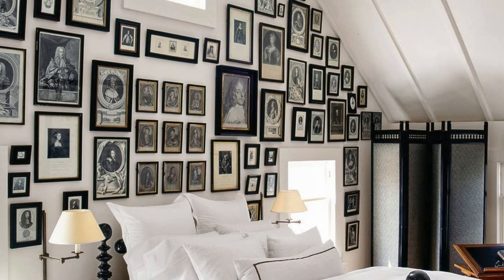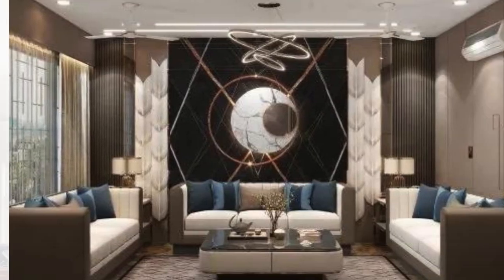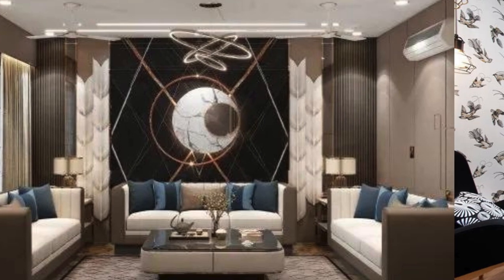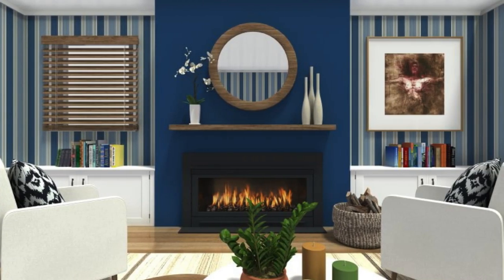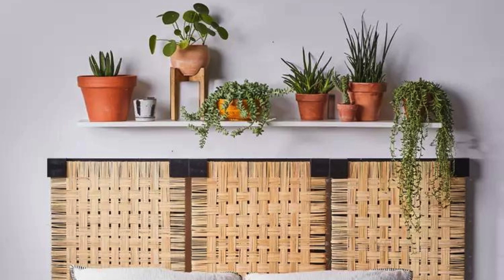Utilize lighting as both a functional and decorative element, with LED strips, pendant lights, or even a carefully chosen chandelier to enhance the atmosphere and highlight specific features of your wall decor. The strategic placement of mirrors can amplify natural light, making the room feel more spacious and vibrant. Additionally, mirrors can be designed with unique frames to double as captivating pieces of art.